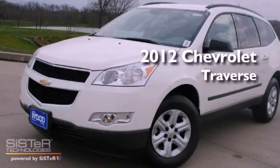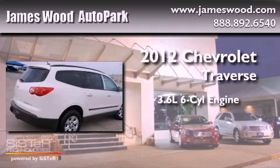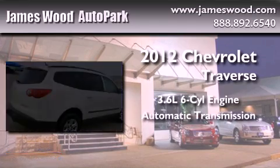This is a brand new 2012 Chevrolet Traverse. It has a 3.6-liter six-cylinder engine and an automatic transmission.